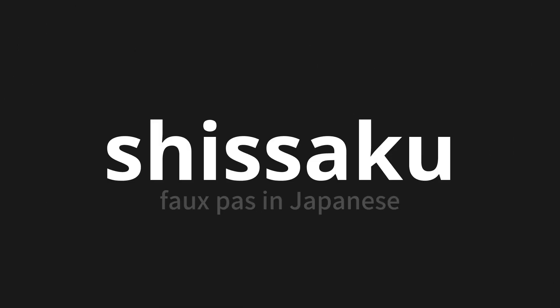Welcome to this pronunciation video. Today, we will be focusing on a new word that you might find challenging or entreating. So let's dive into today's word: Shissaku, which means faux pas in Japanese.